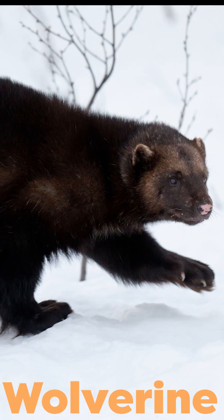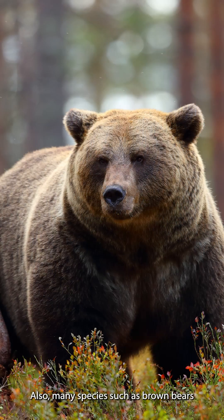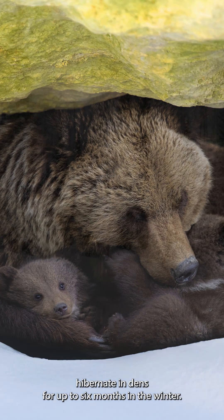The group of mustelids, including wolverines, pine martens, and minks, have highly efficient insulating fur. Also, many species, such as brown bears, hibernate in dens for up to 6 months in the winter.